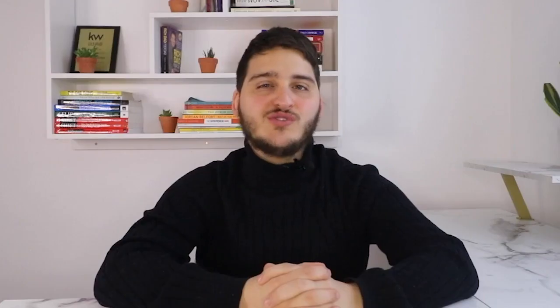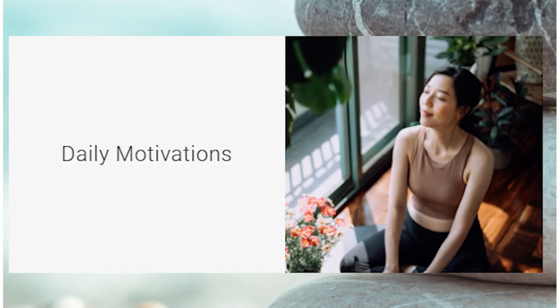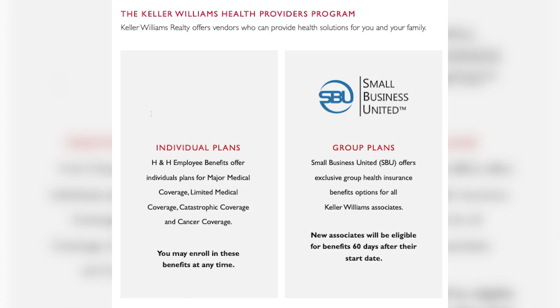KW Wellness was created specifically with the health of KW associates at the forefront, offering a suite of resources that supports mental, emotional, and physical health. This wellness platform ensures that both agents and leadership alike are taking good care of themselves in addition to their business. It includes resources like wellness experiences, destination retreats, live and virtual events, content from pro wellness experts, daily motivations, and healthy lifestyle resources. As independent contractors, real estate agents do not get the same job benefits such as health insurance, so KW Wellness has also set up health insurance programs with health providers for agents and their families. These contributions are just some of the ways you will see the Keller Williams agent-first, giving-back culture highlighted.